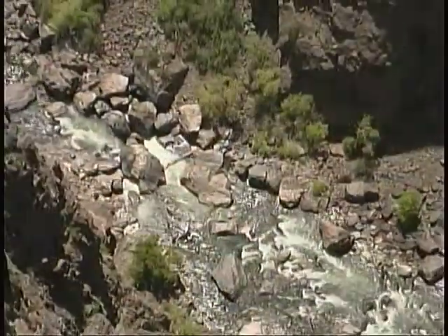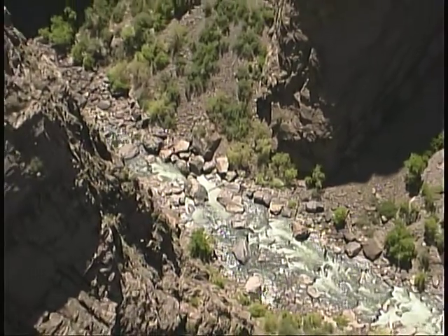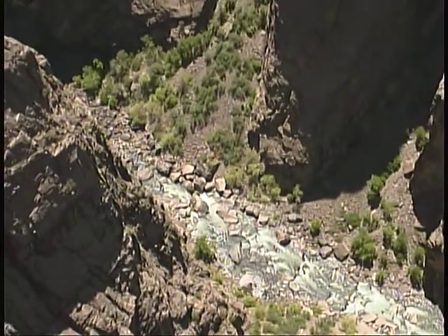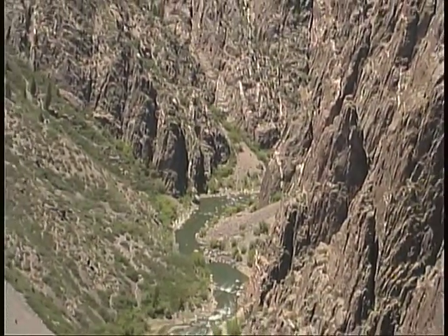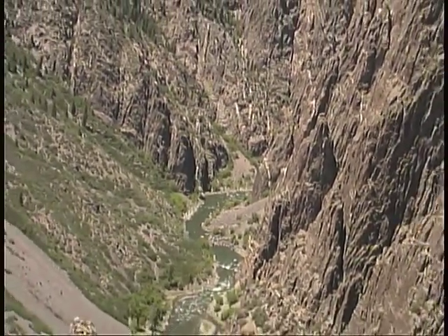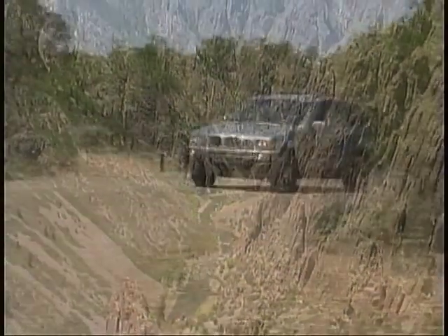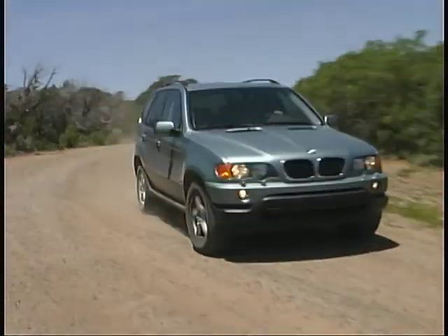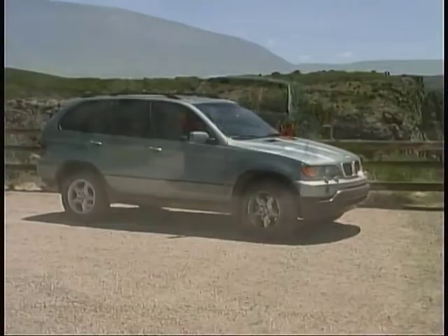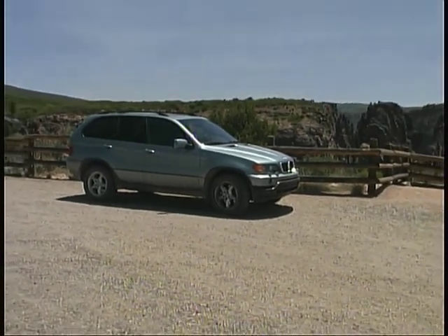The hike down into the canyon is a dangerous and difficult one and requires a backcountry permit. Elevations in the park range from just over 6,500 feet to more than 8,200 feet. If you're not up for the trek down the canyon on foot, roads along the north and south rims allow you to trace its outline and still enjoy some spectacular views from close to your vehicle.